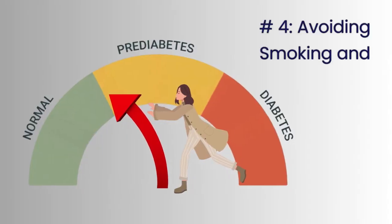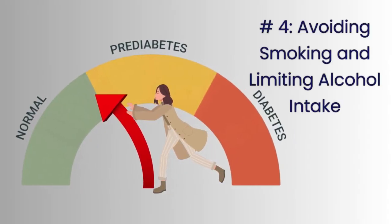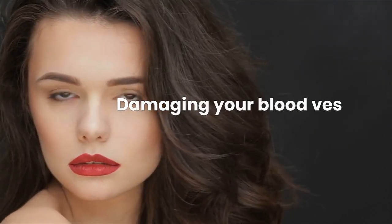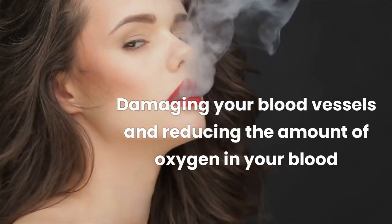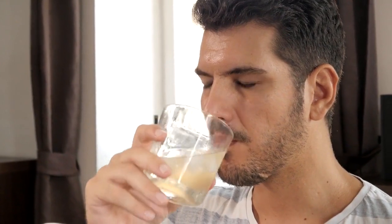Number 4: Avoiding Smoking and Limiting Alcohol Intake. Smoking and excessive alcohol consumption can increase your risk of developing type 2 diabetes and other chronic diseases by damaging your blood vessels and reducing the amount of oxygen in your blood. If you smoke, quitting can help improve your overall health and reduce your risk of developing diabetes. If you drink alcohol, limit your intake to no more than one drink per day for women and two drinks for men.